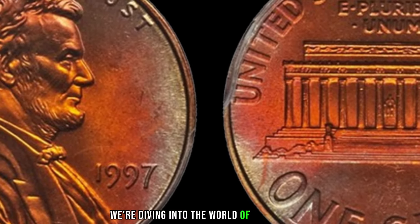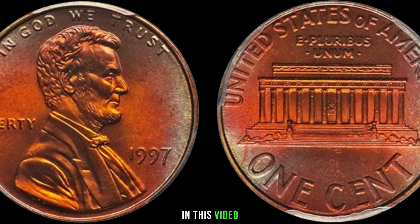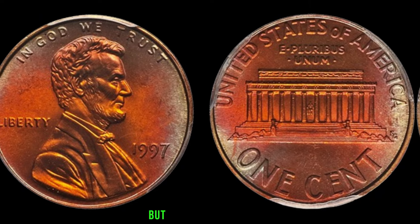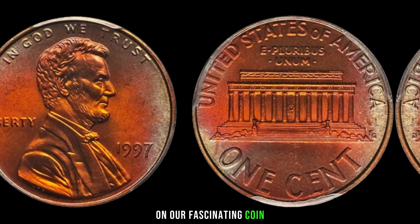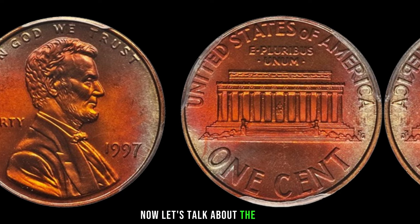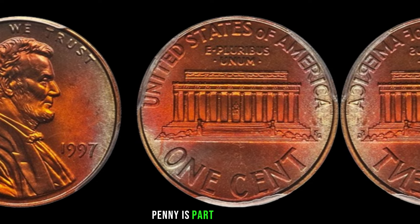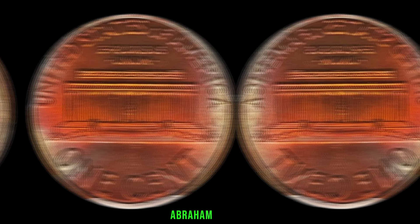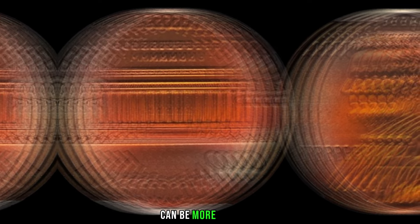We're diving into the world of numismatics to uncover the potential hidden treasures in your pocket change. In this video we'll be exploring the 1997 Lincoln penny — could it be worth big money? The 1997 Lincoln penny is part of the long-standing tradition of the Lincoln Memorial Cent Series, minted to honor the 16th President of the United States, Abraham Lincoln. Some specific years can be more valuable than others, and 1997 is one of those intriguing years.